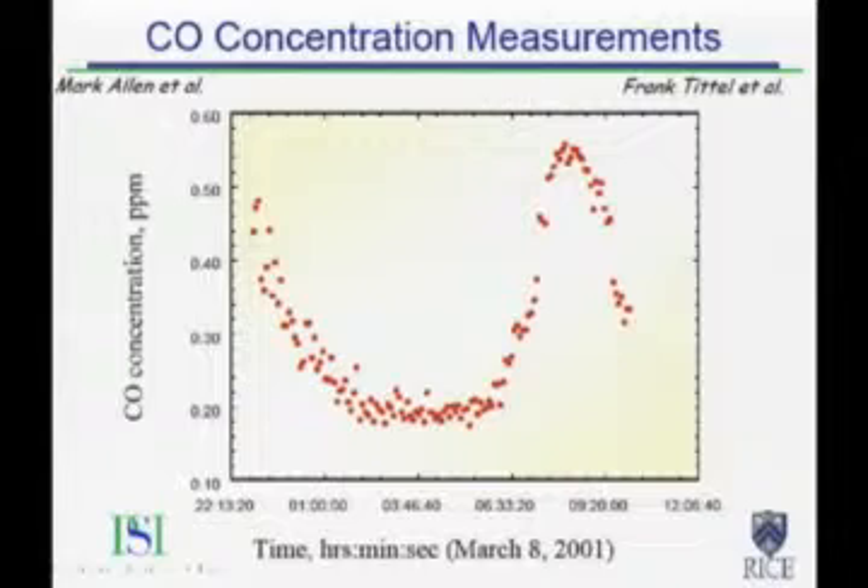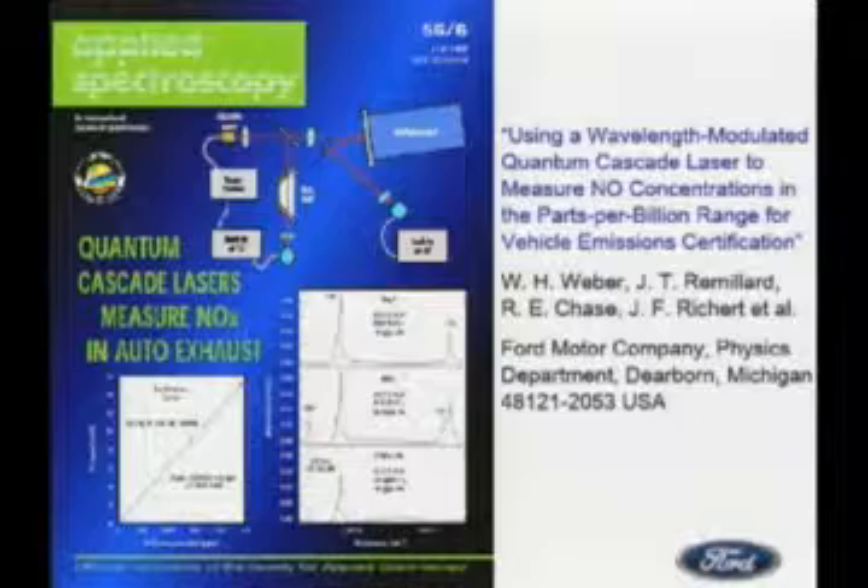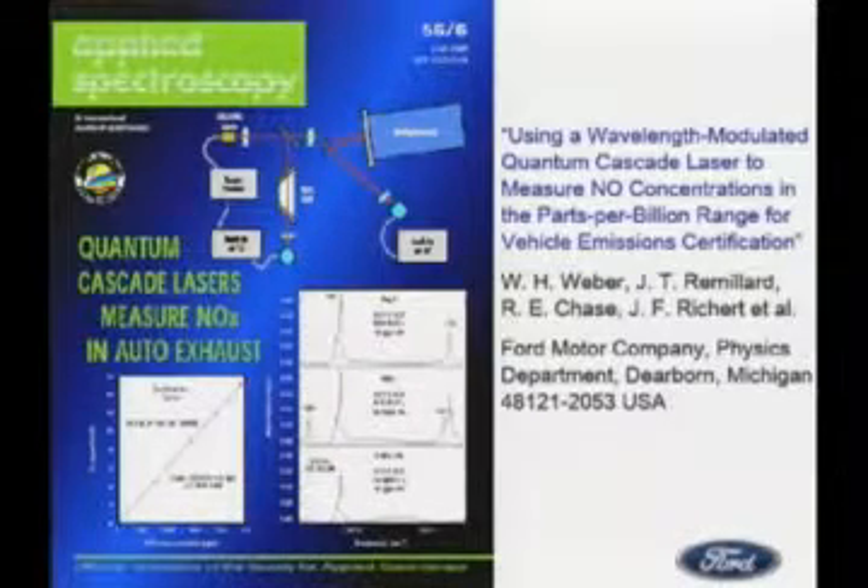This is a more practical type of application — basically a fielded sensor that measures the concentration of CO in traffic. This is a rush hour measurement of Houston, Texas. These experiments we had fun doing with Ford Motor Company. I'm glad that Ford is still doing well.